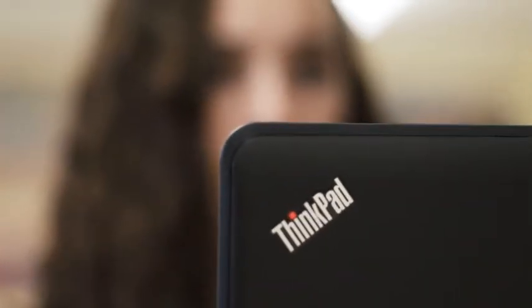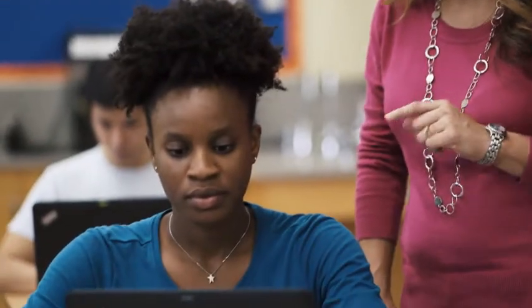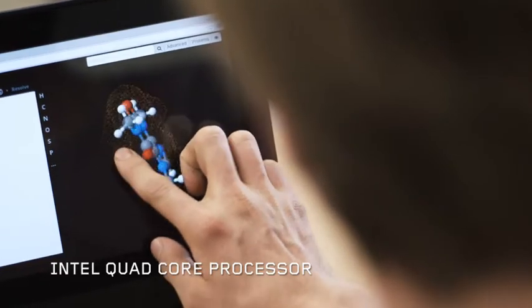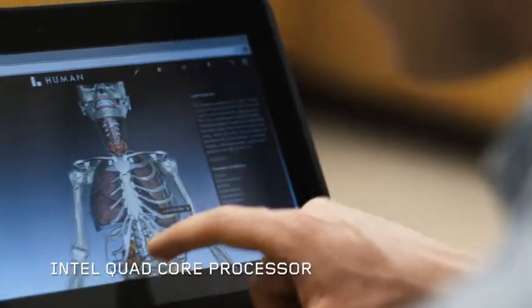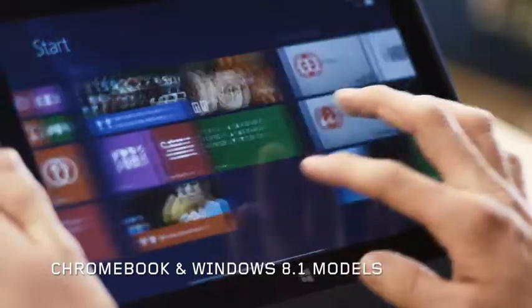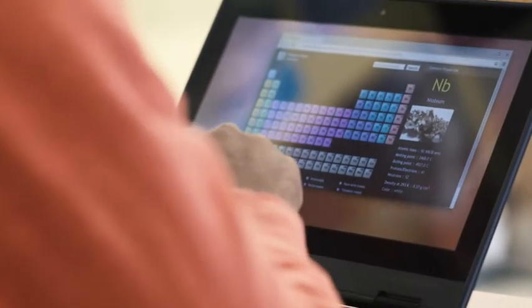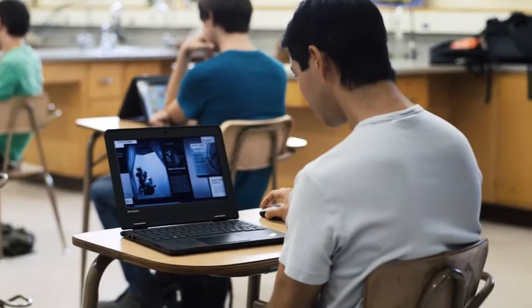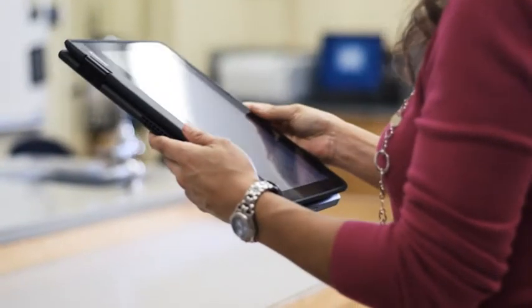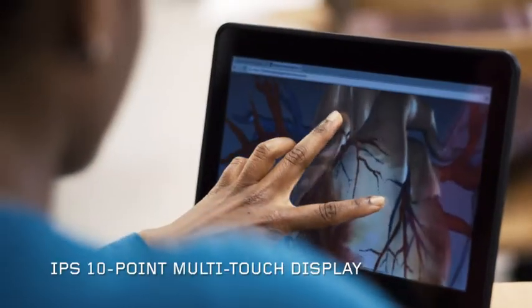The ThinkPad 11e enables teachers to help us push our limits with an Intel processor and a choice of operating systems optimized for education. It's a notebook and a tablet with touch at its heart.